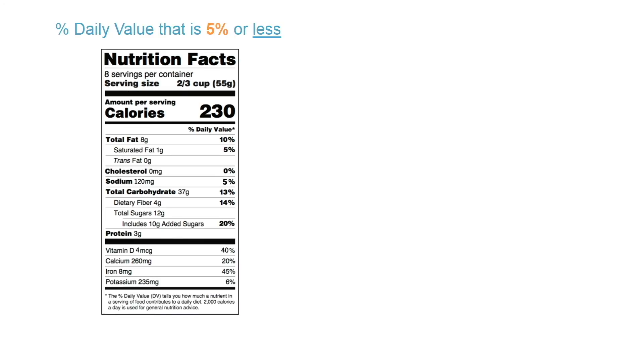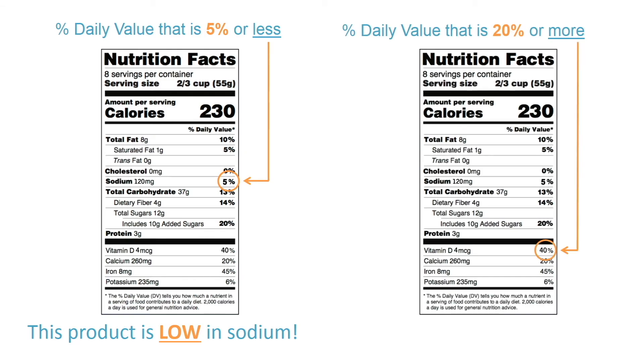Here's a helpful tip to help you keep track of your percent daily values: if you see a percent daily value that is 5 percent or less, a food is considered low in that food component. If you see a percent daily value that is 20 percent or more, a food is considered high in that food component. These changes have been made to help you make more informed decisions about the foods you're selecting, so be mindful.